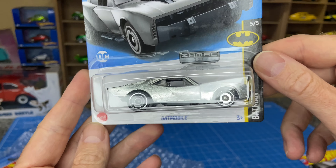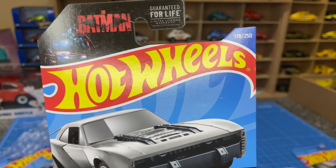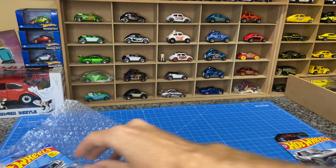Here we go — Batmobile, Zamac. Also a store exclusive. That's pretty great. I don't collect Batman myself, but yeah.